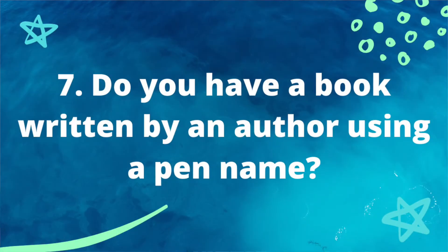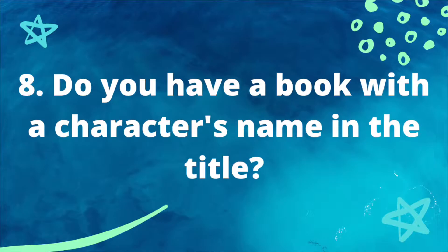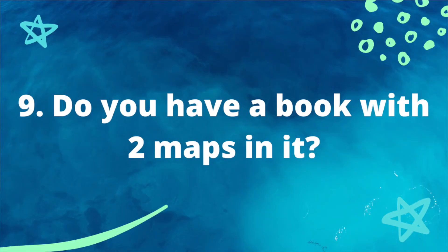Prompt seven: do you have a book written by an author using a pen name? Easy — Cassandra Clare, 'Clockwork Princess.' Her pen name is Cassandra Clare. Prompt eight: do you have a book with a character's name in the title? Yes — 'Eragon' by Christopher Paolini. Eragon is the main character and he's in the title, so that's perfect. I'm so glad Eragon could fulfill a prompt because it's one of my favorite books.